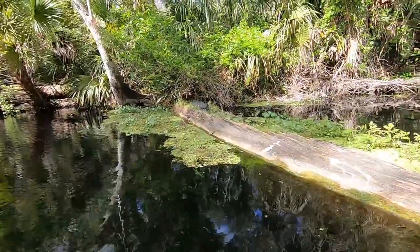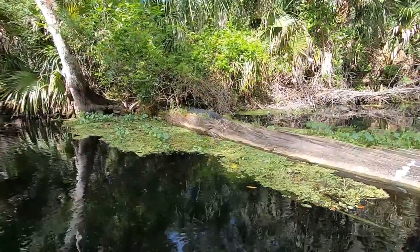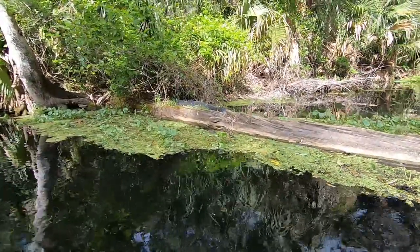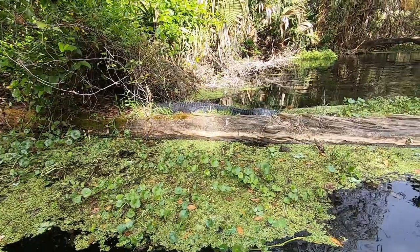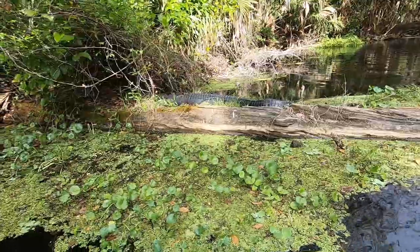You don't want to get much closer than this to the gator — this really is pushing the limits. He's got 80 teeth and he knows how to use them, but this is his home, his territory, so we're gonna move on.